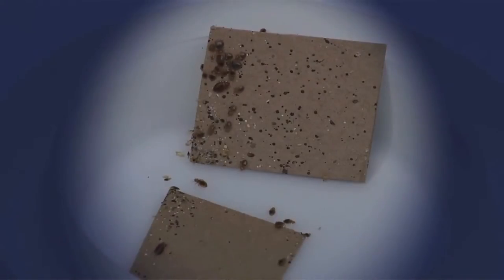Bedbugs are pretty small. It's hard to think that they cause us as much problems as they do, but if you get them, you won't want them. This is Hudson Hill, University of Wyoming Extension. You're watching From the Ground Up.